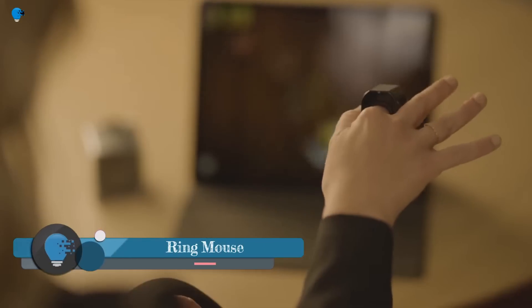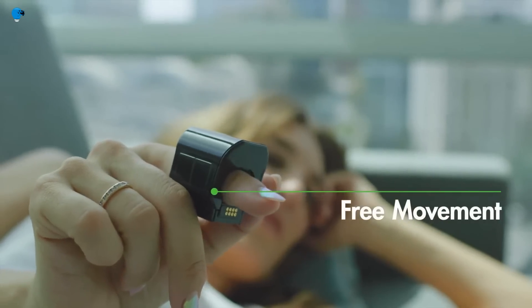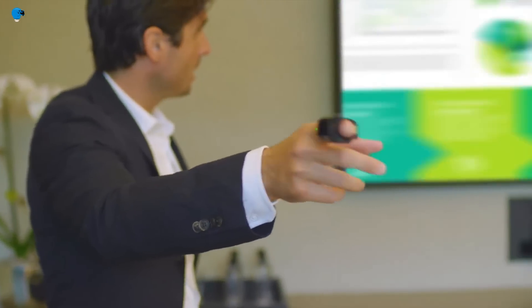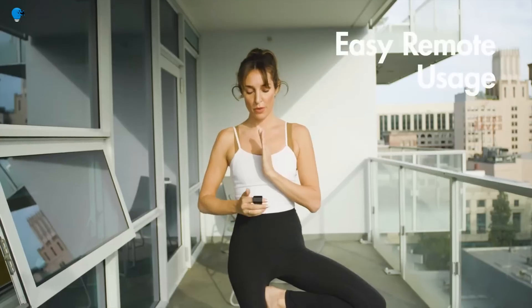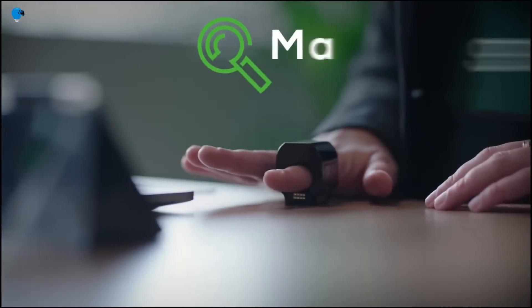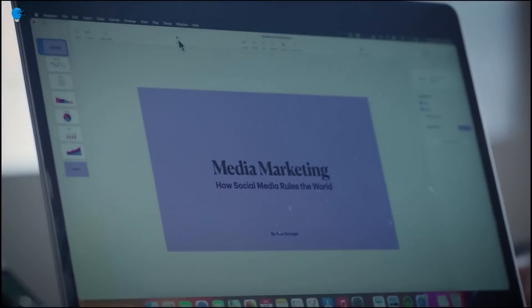A ring mouse is a type of computer mouse worn on a finger — a small, lightweight, battery-powered device that is typically wireless, connecting to a computer via Bluetooth or a USB dongle. Ring mice are designed to be more portable and convenient than traditional mice and can be used with laptops, tablets, and other mobile devices. They are also often used by people who have limited mobility in their hands.